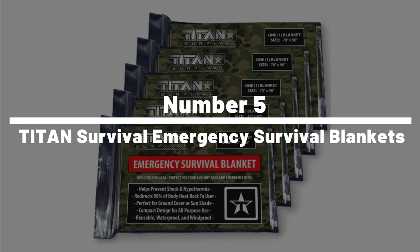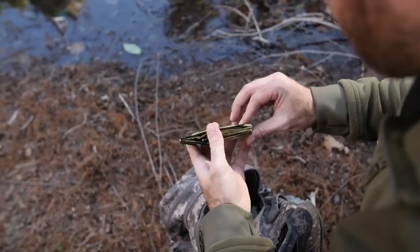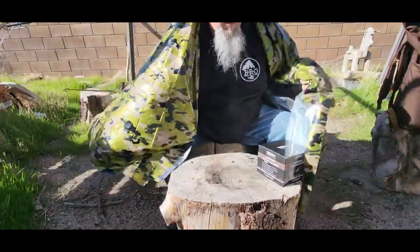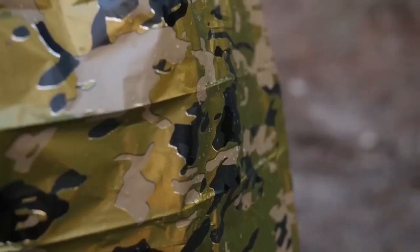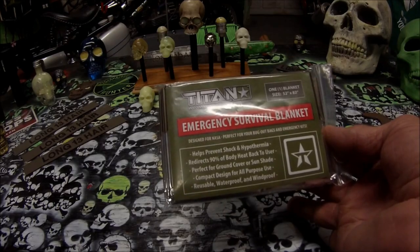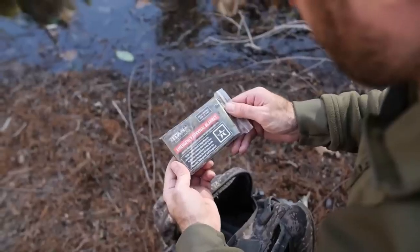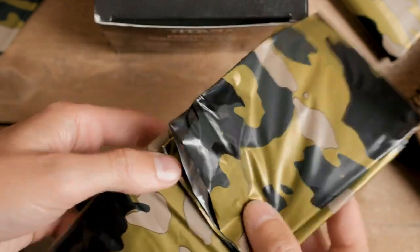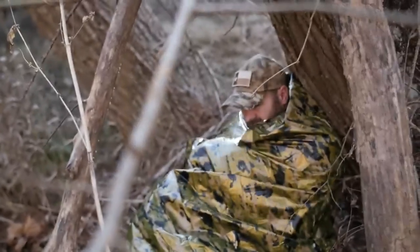Number 5: Titan Survival Emergency Survival Blankets. The Titan Survival Emergency Survival Blankets are designed to keep you warm and dry in an emergency. These blankets are made from high-quality materials that reflect up to 90% of your body heat, and they're waterproof and windproof. They're also lightweight and compact, making them easy to carry in your backpack or bug-out pack. The blankets can be used in various ways, including as a ground cover, a shelter, or a sleeping bag liner.